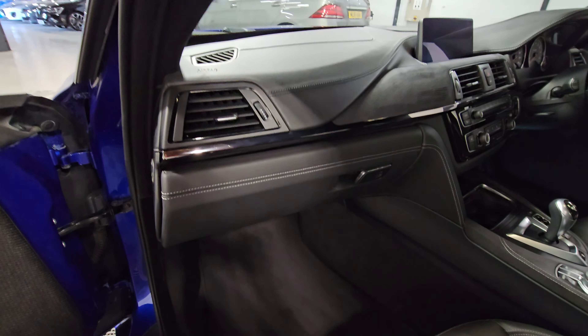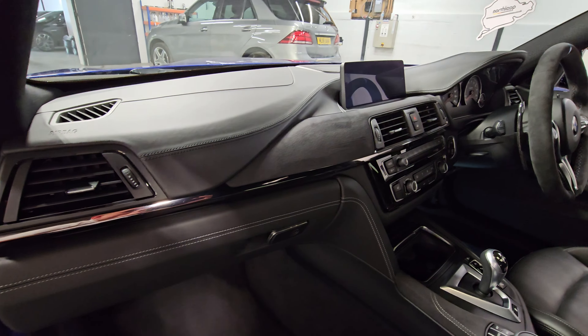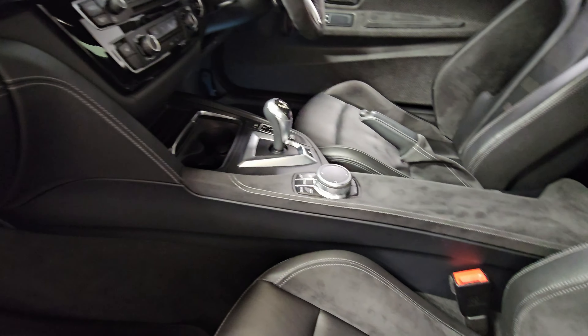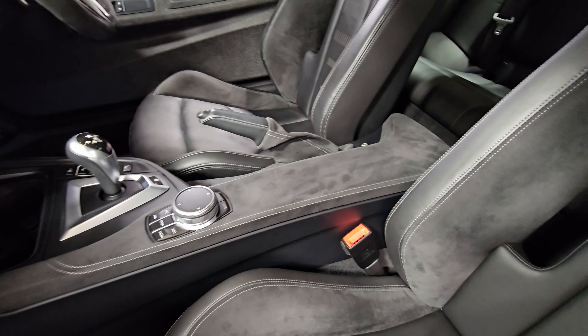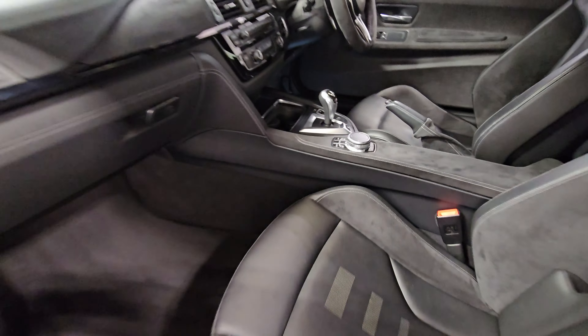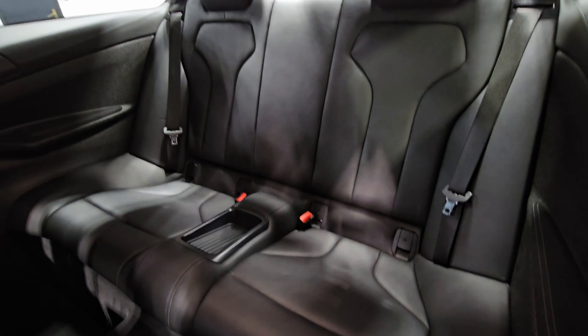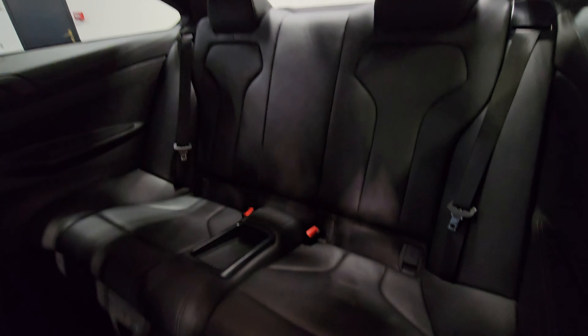It also has the piano black finish with the Alcantara and 'CS' across the dash, and of course the centre armrest as well. Taking a look in the rear, the rear seats don't look as though they've been sat in much at all.